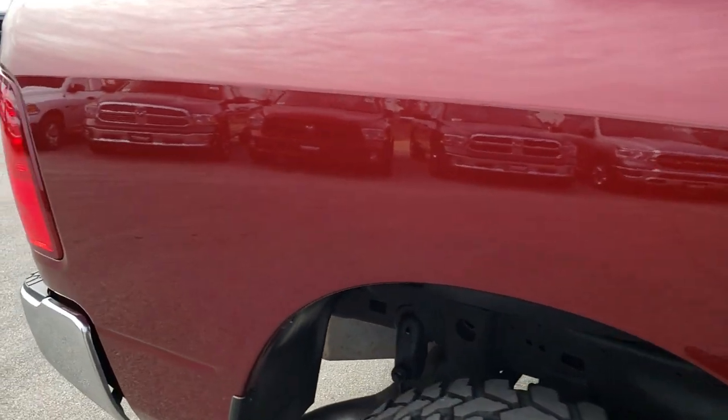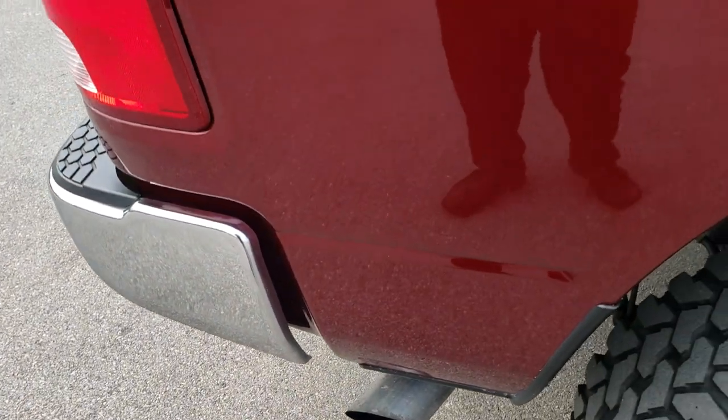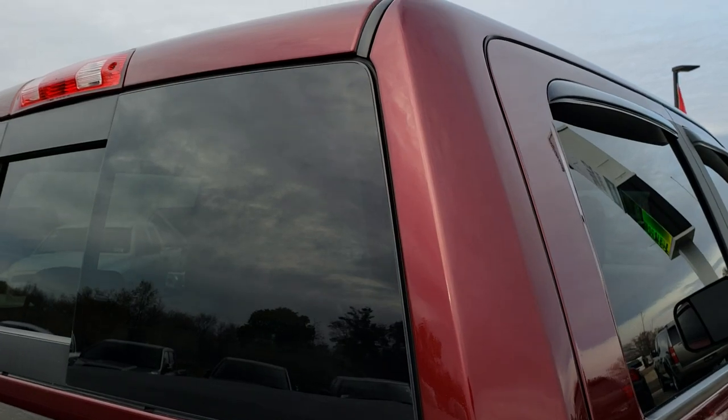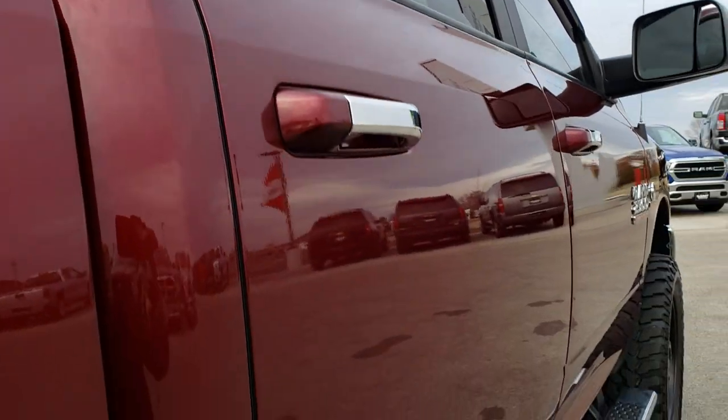We take these HD videos so if you are far away or even if you're close by and just cannot make the trip down, you can still see the truck, hear the truck, and have confidence in the vehicle that you're looking at before you even get here. You want to make sure that you're dealing with the right vehicle and the right people.